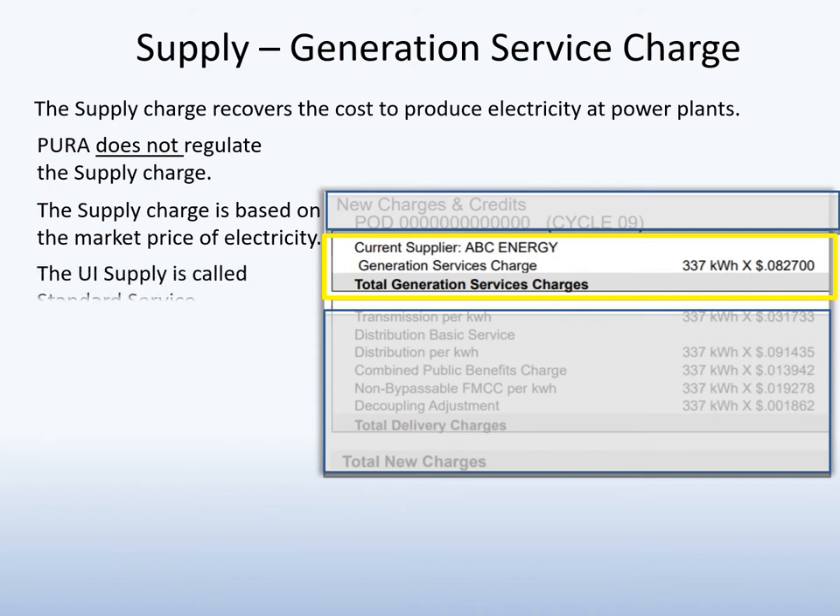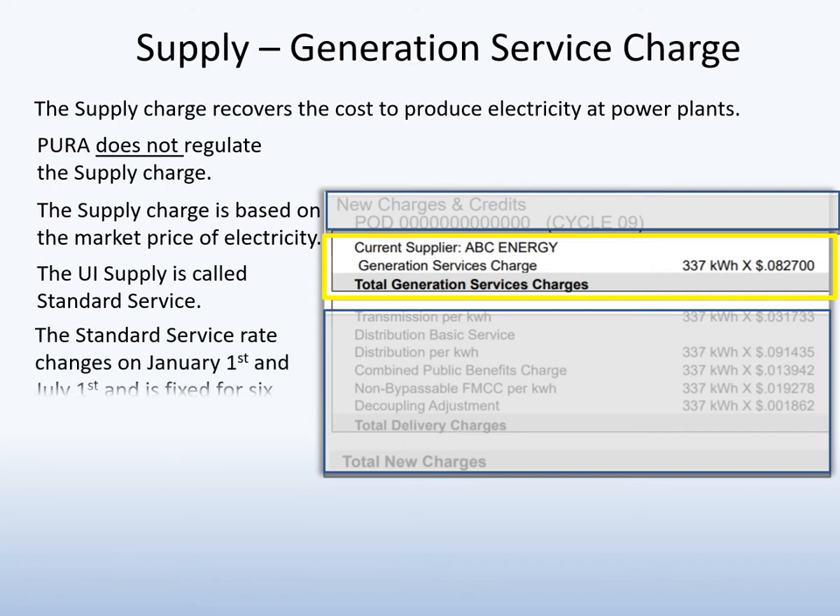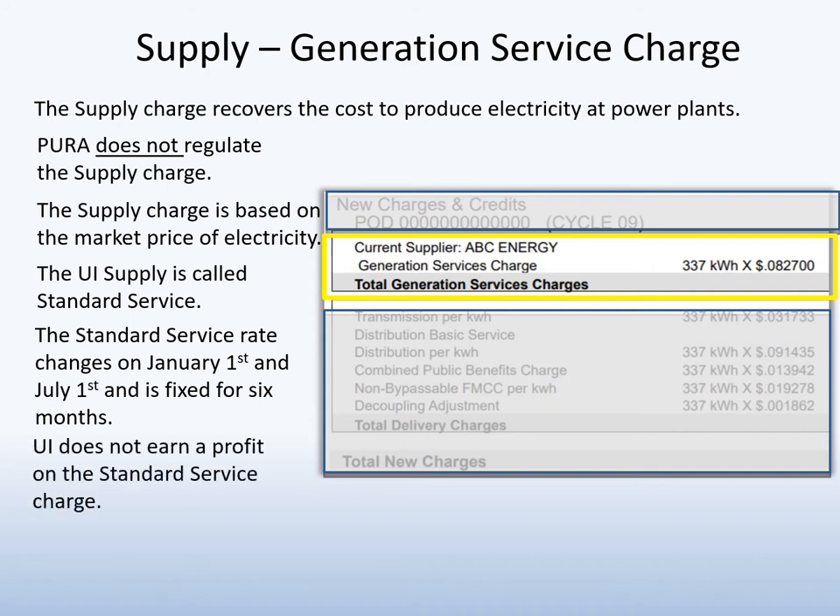UI is required to offer its customers a supply option called Standard Service. Standard Service is purchased through a competitive bid process that is overseen by Pura and the Office of Consumer Counsel. The Standard Service rate changes on January and July 1st and is fixed for six months. It is important to note that UI does not earn a profit by providing Standard Service. It charges no more than the cost to buy the electricity for its Standard Service customers.